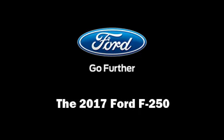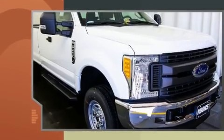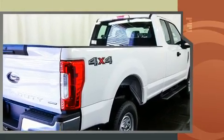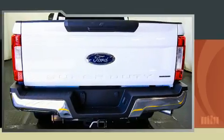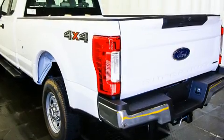Familiarize yourself with the 2017 Ford F-250. It features an automatic transmission, four-wheel drive, and a powerful eight-cylinder engine. Comfort and convenience were prioritized, evidenced by amenities such as a tachometer, variably intermittent wipers, fully automatic headlights, a trailer hitch, and much more.